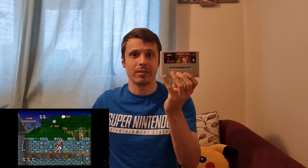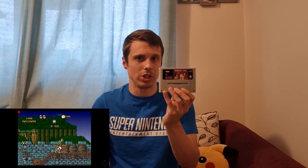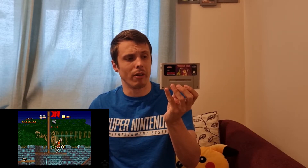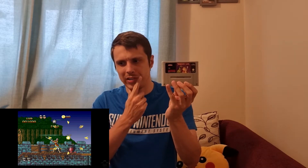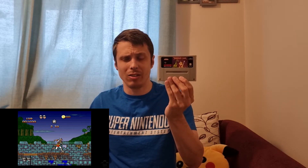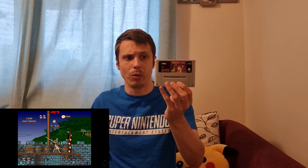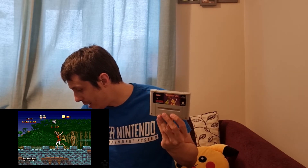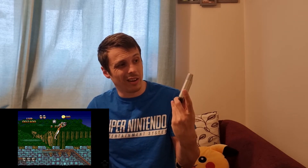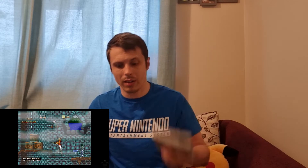Next is Dragon's Lair — obviously a well-known arcade title that used LaserDiscs and was one of the first games to use LaserDisc with amazing animations. On the SNES it's a side-scrolling platformer and it's still really difficult, just like the arcade version was notorious for. Dragon's Lair cost me £9 — I think I made an offer that was accepted. Decent price, can't really go wrong.